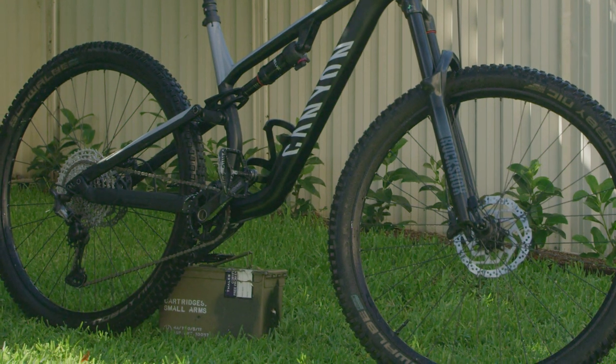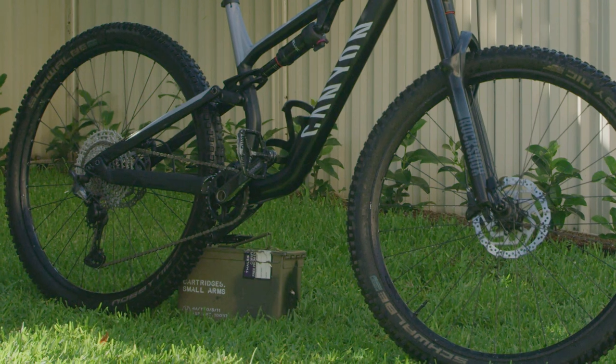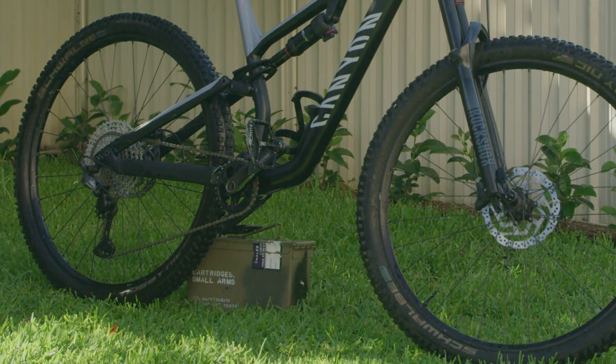My second mod was to go tubeless. Thankfully the bike comes tubeless ready, so it was an easy upgrade and I've not had a single puncture in 12 months of riding.